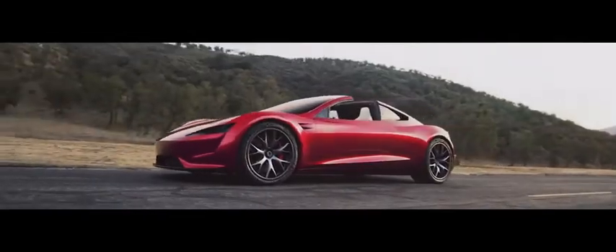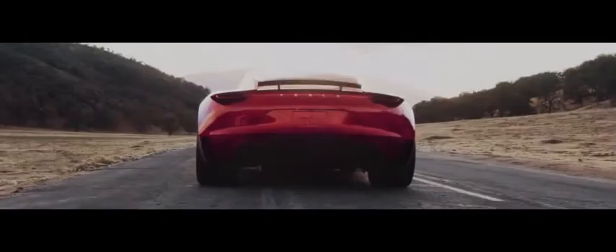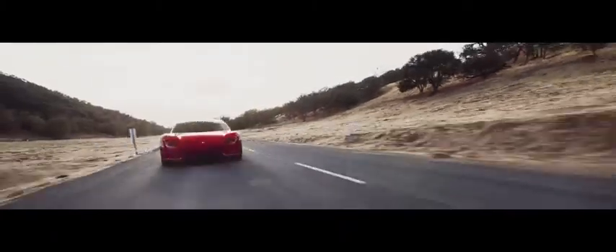Next in our list is the Tesla Roadster. The original Tesla Roadster put the all-electric automaker on the map, even if most Model S and Model X buyers don't remember it. Slated to make its return in 2021, the second-generation Roadster bests its predecessor by adding two small rear seats, significantly more driving range, and a much higher level of performance.